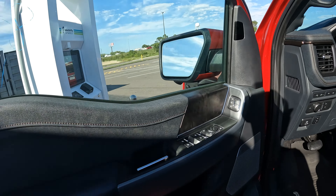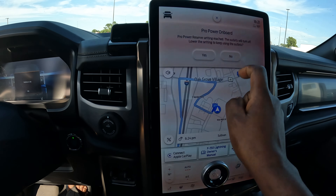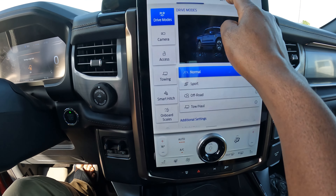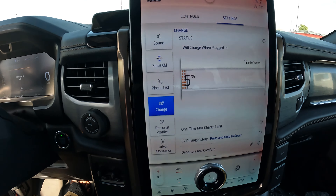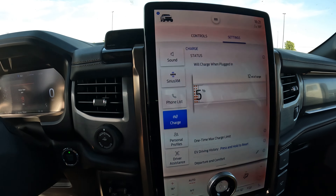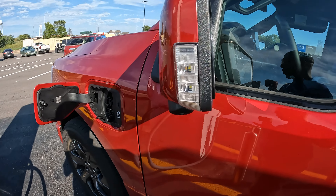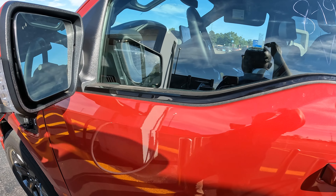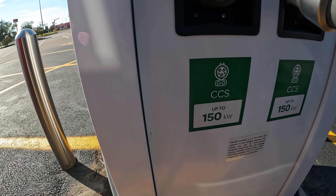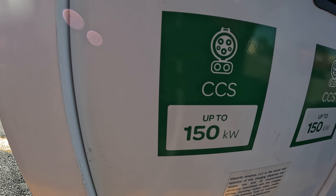Right now the battery is at five percent with an estimated range of 12 miles. I'm going to start charging this and see how long it will take to charge it all the way from five percent to ninety percent, and I'm going to use this CCS charging cord, which I think uses up to 150 kilowatts.